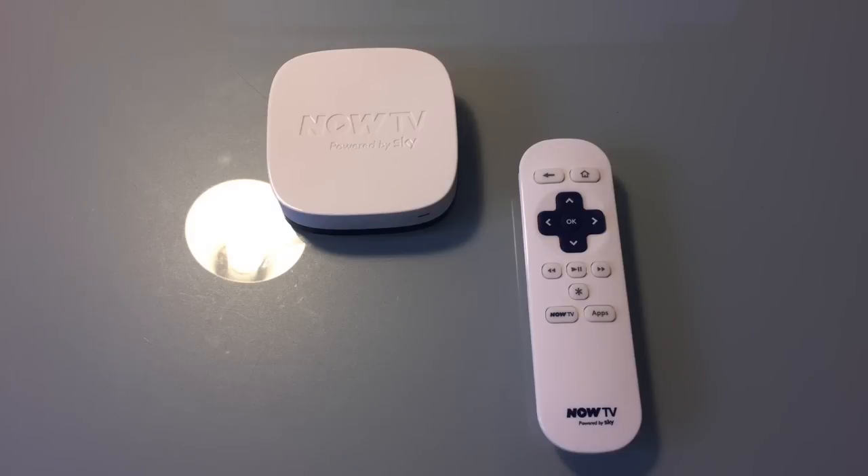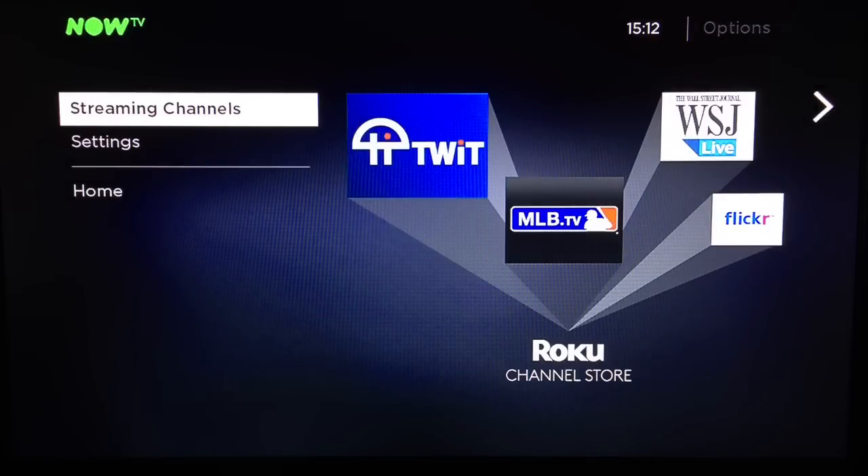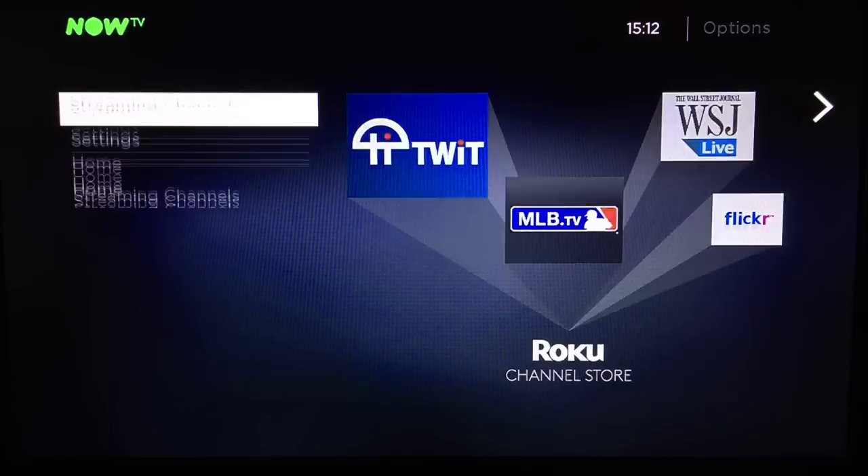For this price, it was an absolute steal. £10 got you a 720p Wi-Fi-equipped streaming video box that supports all the main catch-up services, including BBC iPlayer, ITV Player, All4, and Demand 5. Sky didn't do this because they're nice — they expect you to subscribe to their service. However, even though you'll need a Sky account, you don't actually have to subscribe to anything in order to use the non-Sky services.